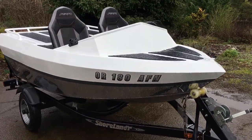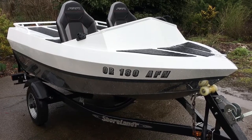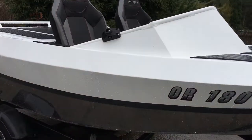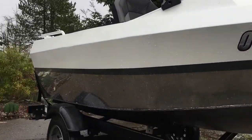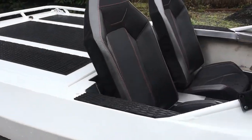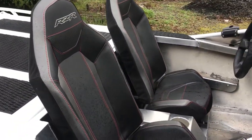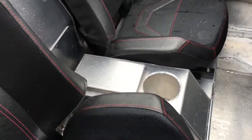Hey guys, this is a walk around video on my 2016 Mini Jet Squirt 10 foot. It's a quarter inch bottom; everything else on the boat is eighth inch aluminum. Brand new paint, brand new seats out of a 2019 Razor, full custom center console.